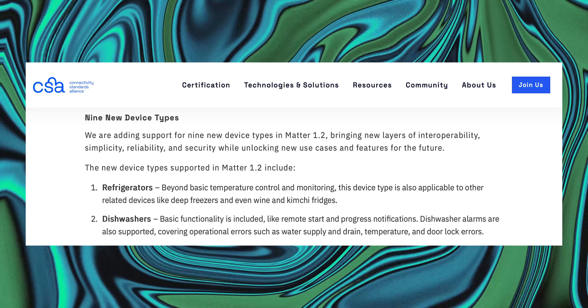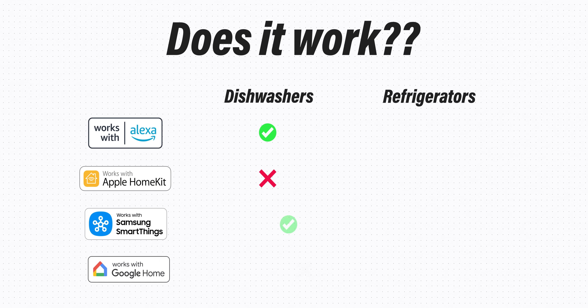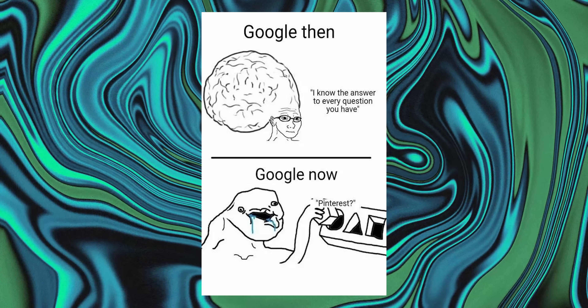This means you might buy a Matter device expecting full compatibility — because that's what Matter promises — only to find out this isn't supported right now, and it might never be. For example, dishwashers are part of Matter 1.2 and are supported by Amazon, but not by Apple. Refrigerators are also part of Matter 1.2, supported by Samsung SmartThings, but not by Amazon. In fact, SmartThings supports almost all of Matter 1.3, even though Samsung doesn't make a single Matter-certified appliance.